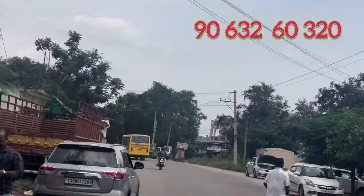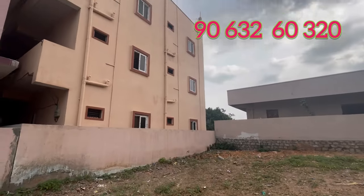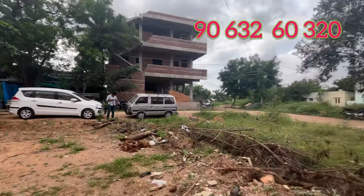NFC Nagar is located near a small engineering college area, like AC Engineering College, Mega Engineering College, Princeton Engineering College. NFC Nagar is a small part of this area.